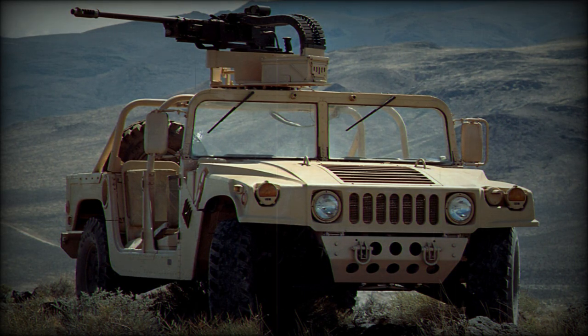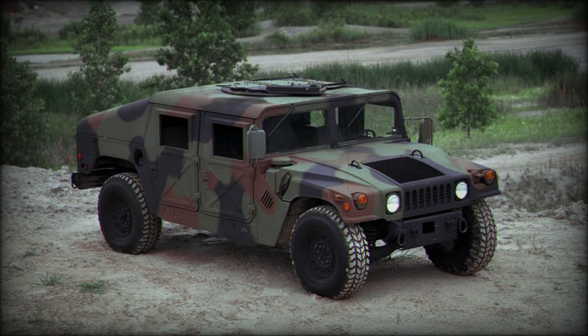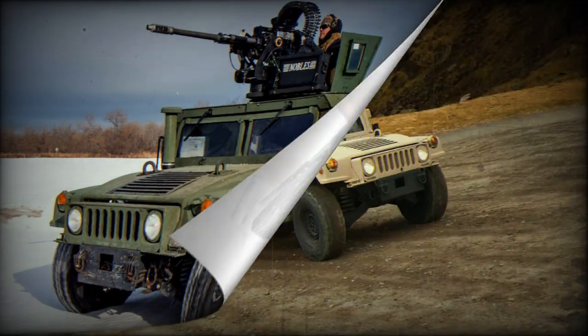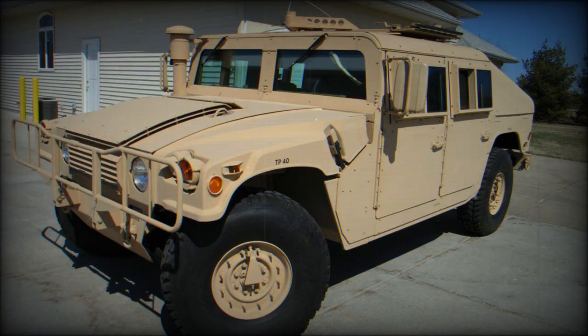The HMMWV is an important component of the armed forces of various countries, and is actively used in modern military operations. It serves as the main vehicle for transporting troops and providing logistical support. The HMMWV is used for operations in urban environments, where it demonstrates its agility and ability to respond quickly to changing conditions. It also plays an important role in medical evacuation, providing the means to evacuate the wounded from the battlefield quickly and safely. Because of its high cross-country capability, the HMMWV can transport medical personnel and equipment to remote and inaccessible areas.